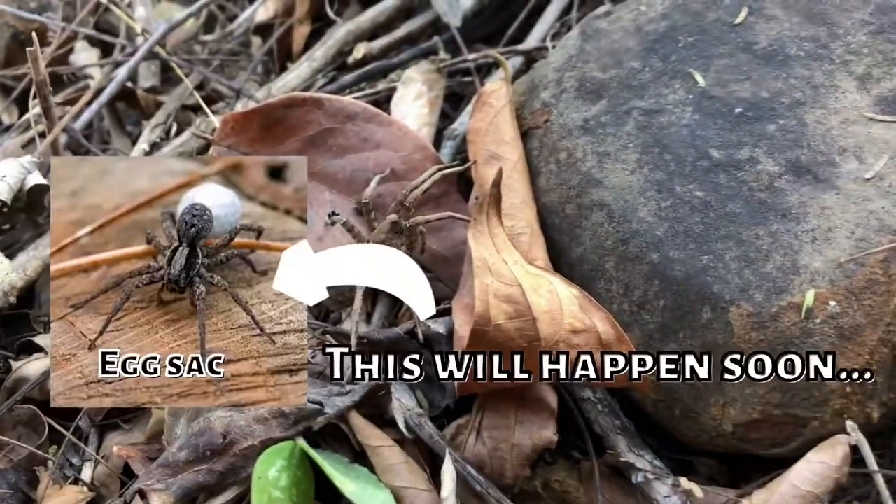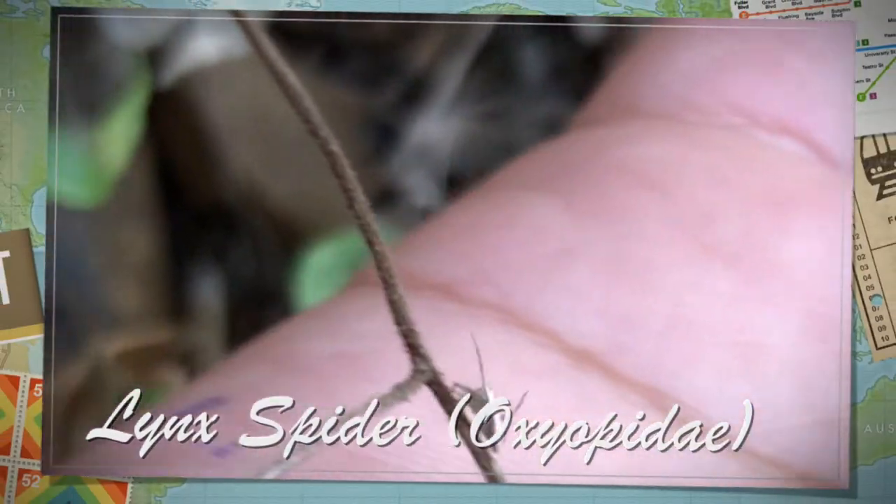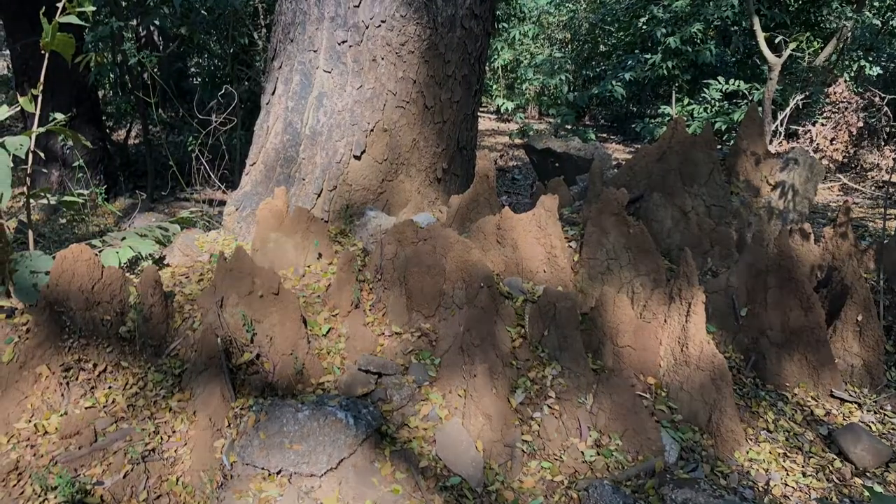A pregnant Wolf Spider found in the leaf litter. Some cool igneous rocks. A baby lynx spider. And some termite mounds.